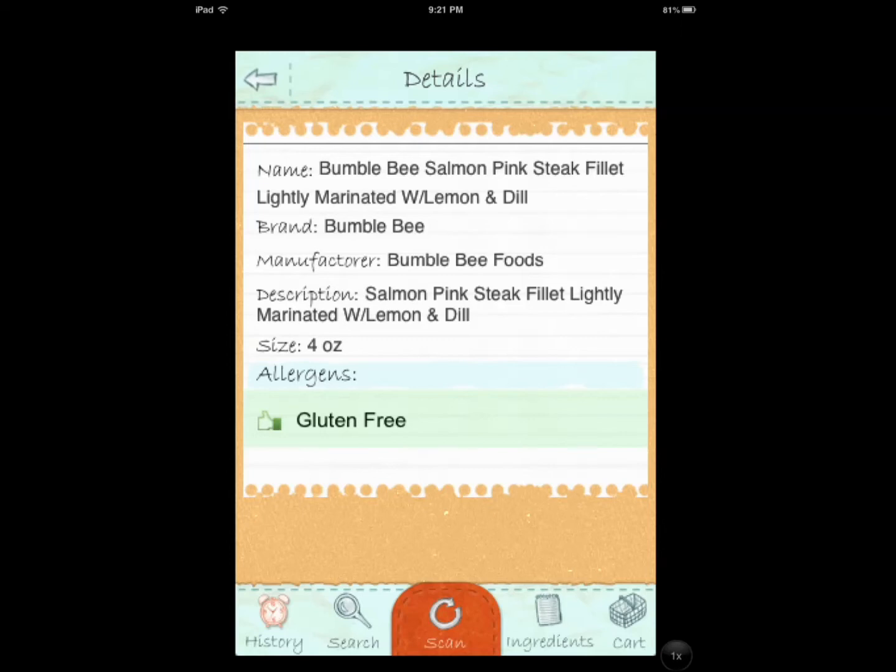So this is Gluten-Free Shopping Scanner and it's available for $0.99 in the App Store. Not perfect, but it has a lot of potential and I haven't seen a lot of apps in the App Store that do what this app does. It's definitely worth trying and I look forward to seeing how the developers improve it and address some of the bugs. The app has a lot of potential. Thanks again for watching.